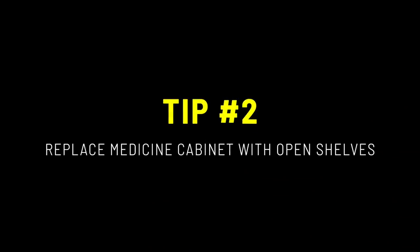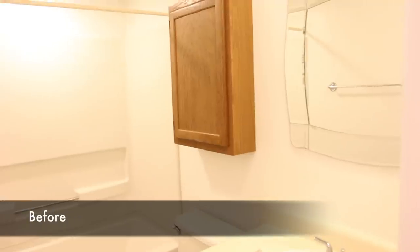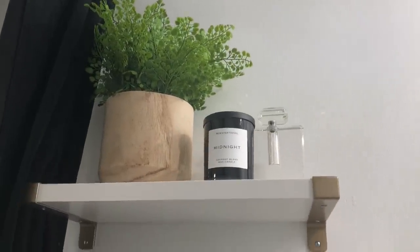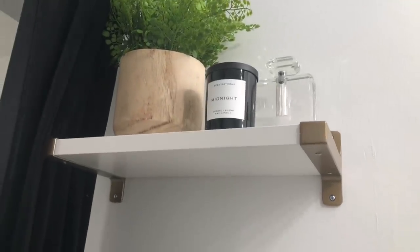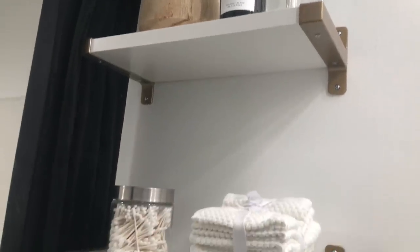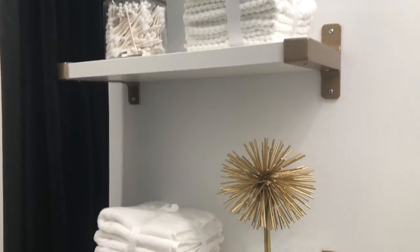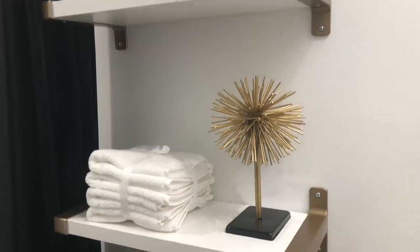Tip number two is to switch out your medicine cabinet for open shelving. Having open shelving adds a fresh look to the space. You can add a couple of decorative items — glass containers with q-tips or cotton balls, greenery, and maybe a few hand towels. There are so many options available.